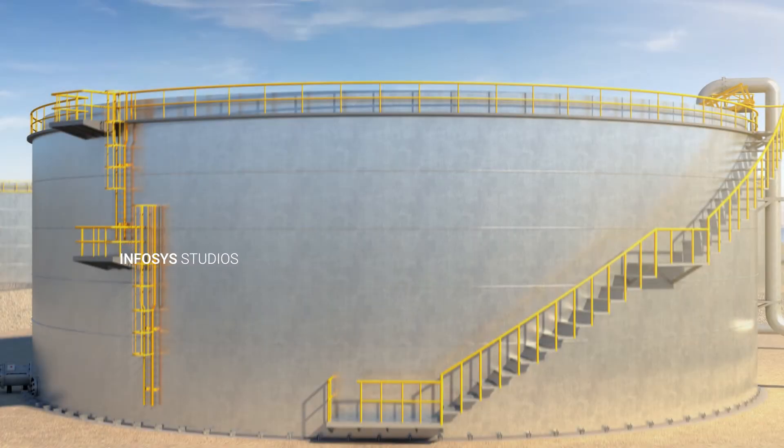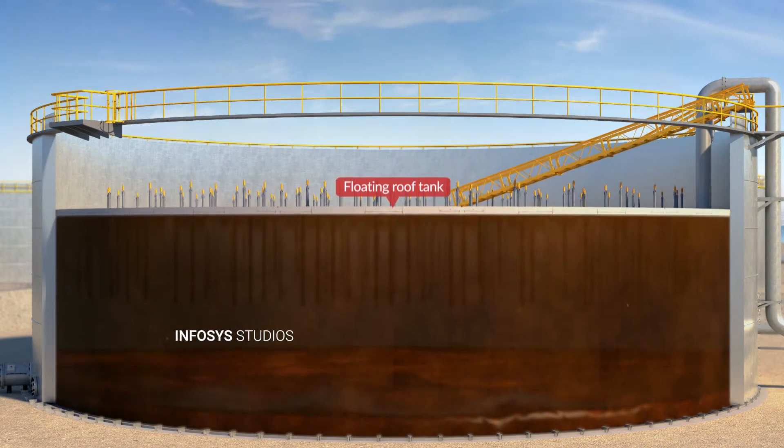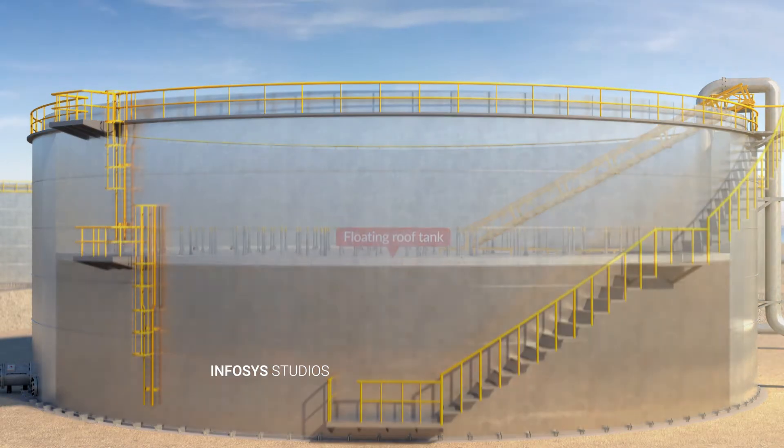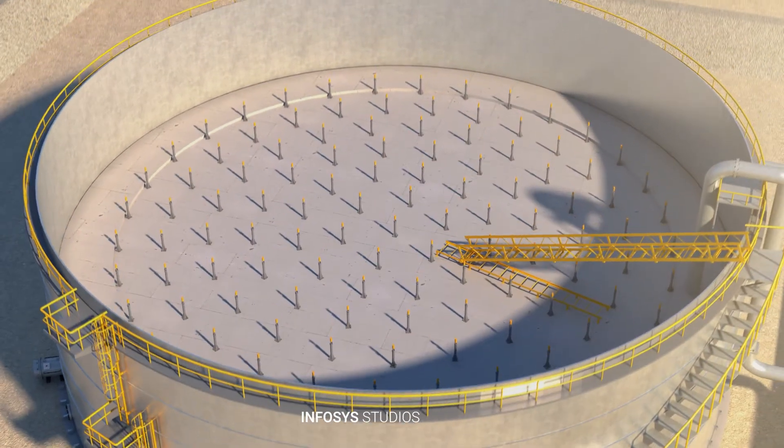Heavy deposits from crude oil accumulate on the tank floor over time as the tank is in operation. This sludge needs to be removed to facilitate inspection, repairs, and restore the tank to full capacity.